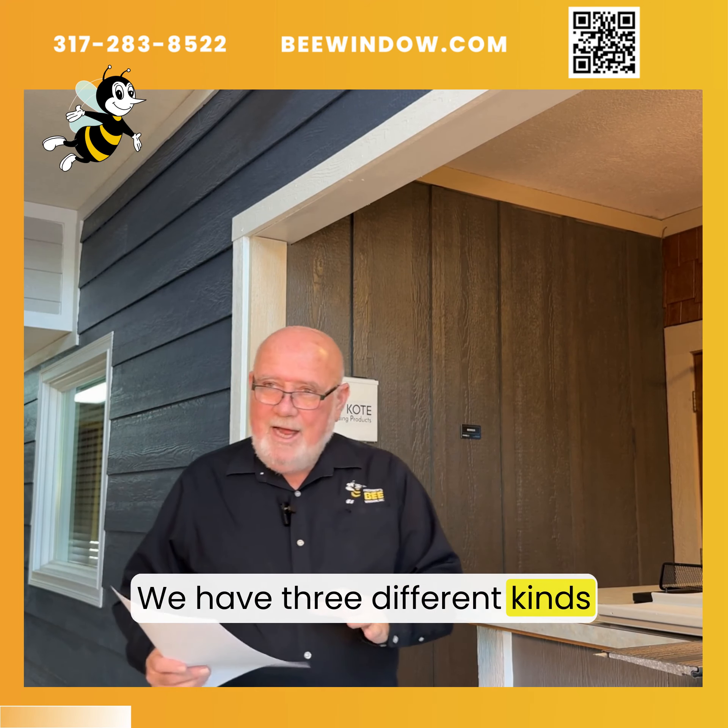The LP SmartSide is an engineered product — it is wood but is impervious to water. It'll have a 30-year finish when we use the Diamond Coat on it, so you will probably never have to paint your house again. That's a permanent solution, especially for higher-end properties you would find in Westfield, Zionsville, Carmel, Fishers, places like that.